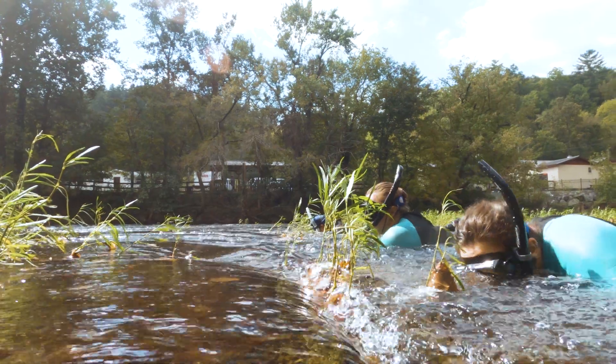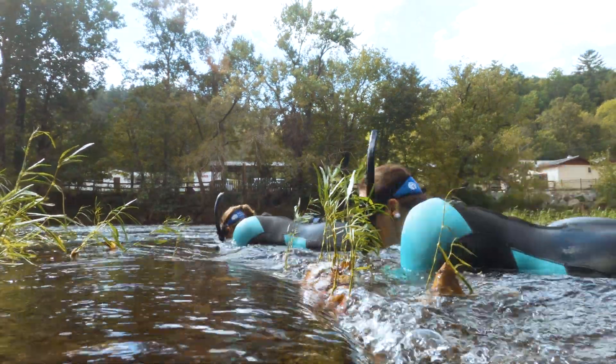Whether it's drinking water that we need, or just having a beautiful day out with your family and enjoying a picnic by a beautiful river like the Teleco, we need freshwater mussels in there helping us enjoy that water.